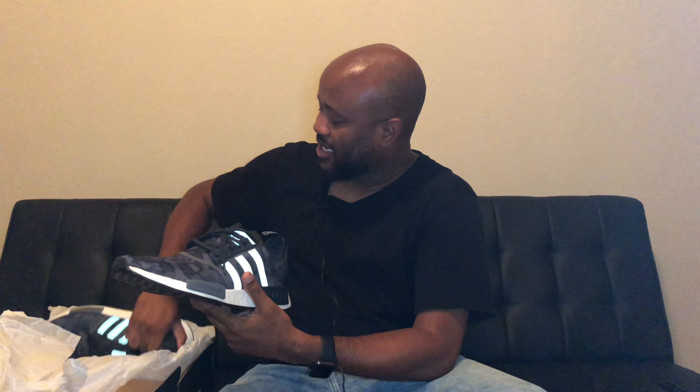Yeah, I'm gonna rock these. This is a cool shoe — I need to run errands, so I'll definitely use this to run errands and take care of business. I like this shoe. Dope shoe, can't complain. These are hard — I rock with these.